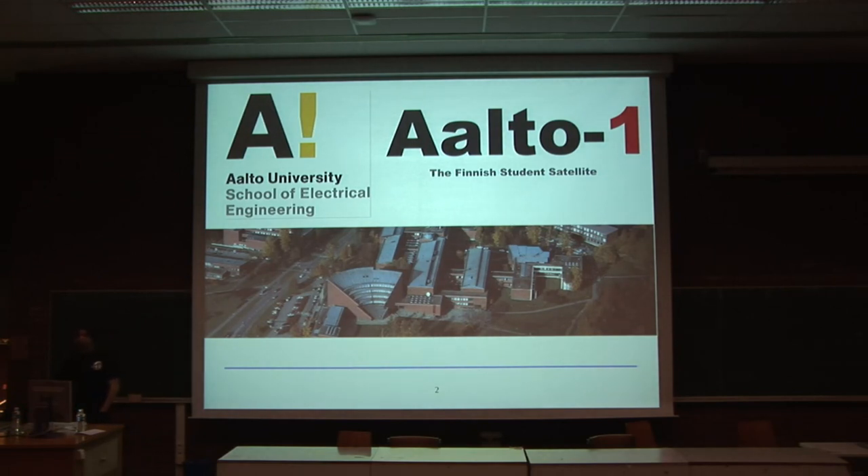I come from Finland — I am not Finnish, for that reason I don't have yellow hair. I come from Aalto University. Aalto University is the product of the merge of three universities in Finland: Helsinki School of Economics, Helsinki School of Art and Design, and the formerly Helsinki University of Technology.